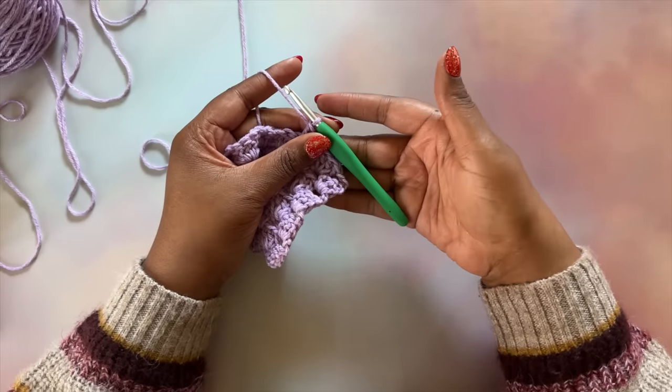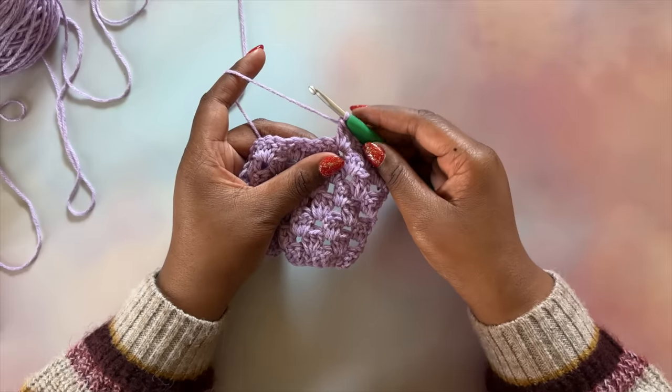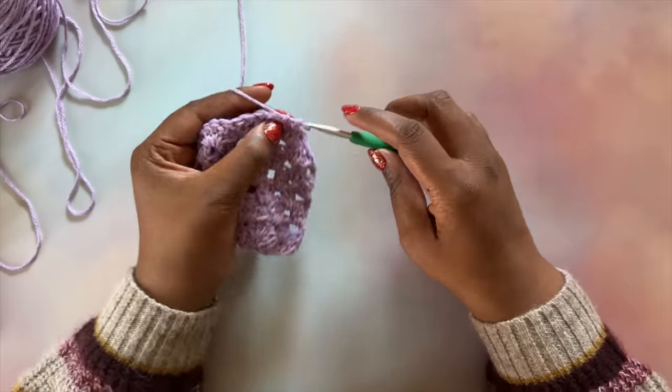Tip number four focuses on how we hold our hook. There are two main ways: the knife hold where the hook rests in the palm of your hand, and the pencil hold where the hook rests on top of your hand. Neither style is inherently faster — it's all about finding what you're most comfortable with. I personally use a knife hold and find I crochet a little faster if I shift my hand further down the hook, away from the thumb rest. This gives me a wider range of motion and helps me be more accurate with yarn overs, though it does make my gauge a little loose. Whether you're a knife or pencil holder, experiment — shift your hands up and down, try different finger combinations to find what gets you those faster stitches.